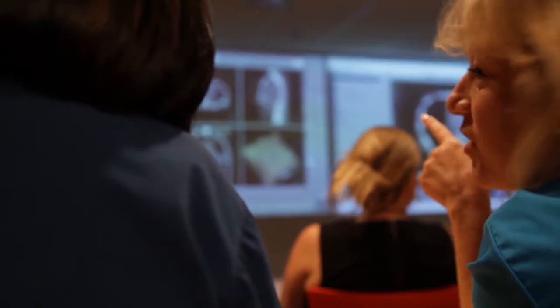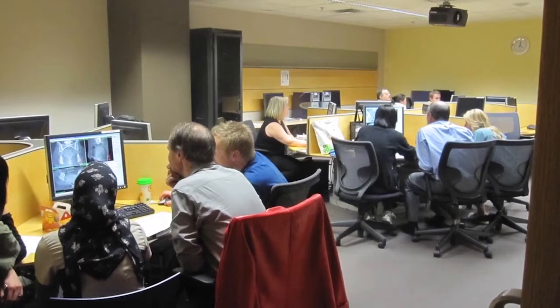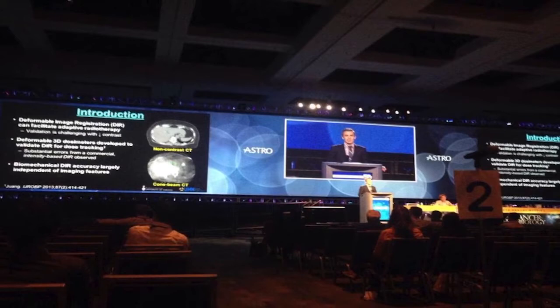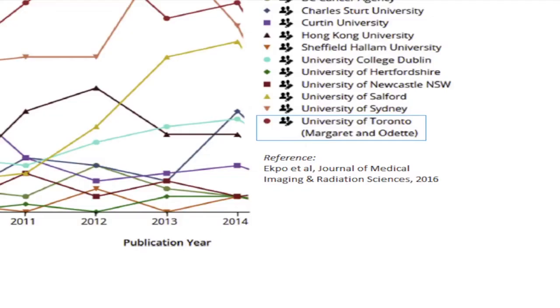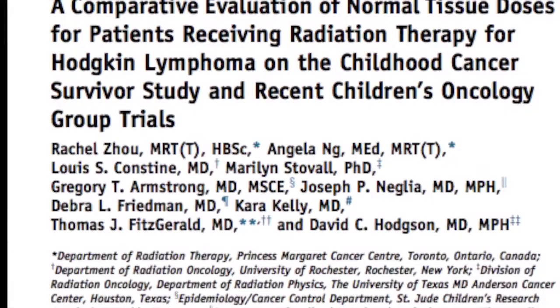In addition to providing frontline patient care and treatment, our radiation therapists also fulfill roles in advancing clinical practice, leadership, research, and education. We represent our profession on hospital committees and participate at the provincial and national level in initiatives to advance our profession and improve care. Many are leads and collaborators on various research studies, making us world leaders in peer-reviewed publications.